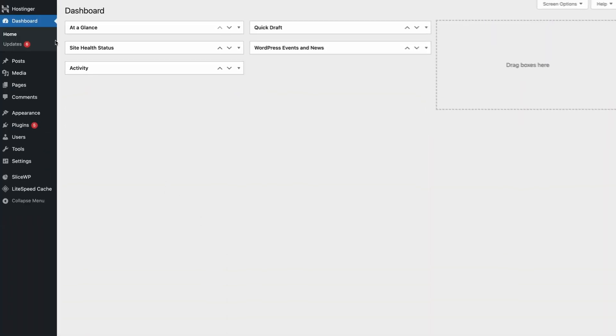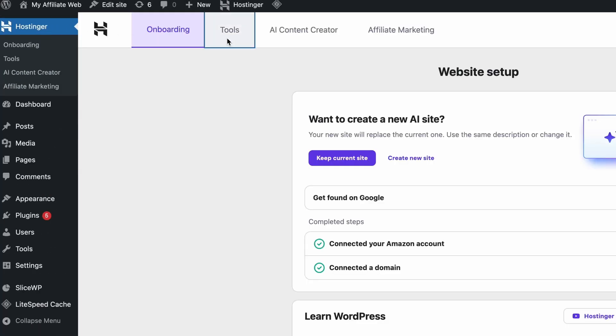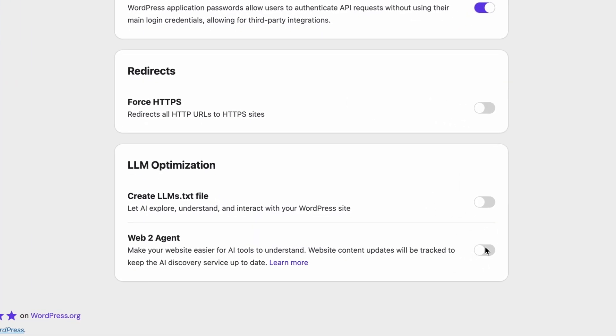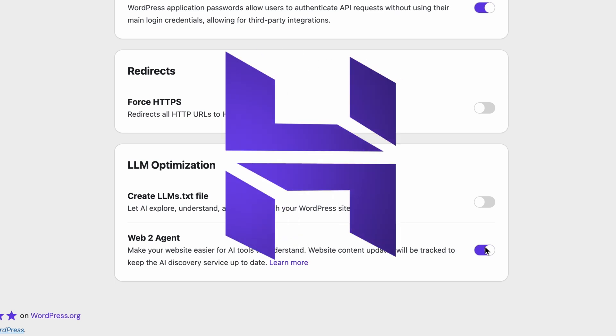To enable Web2Agent, just navigate to your Hostinger tools dashboard and scroll down to the same place you found LLMS.txt, and Hostinger will do the rest. As you can probably already tell, Hostinger is constantly finding new ways to update and future-proof your site, while making web management easier for you.